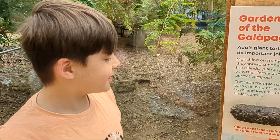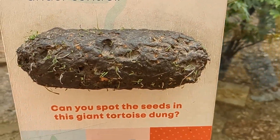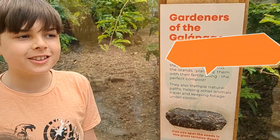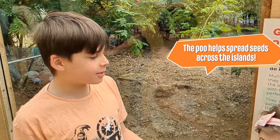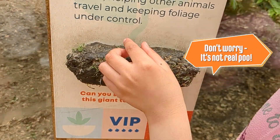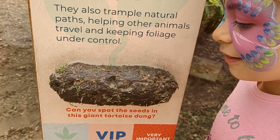So this is very important food. This is what a giant tortoise's diet looks like, and it's got grass in it because they eat so many plants.